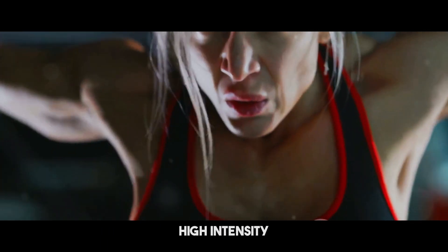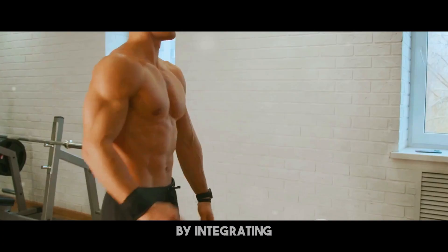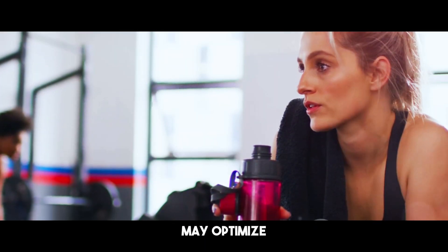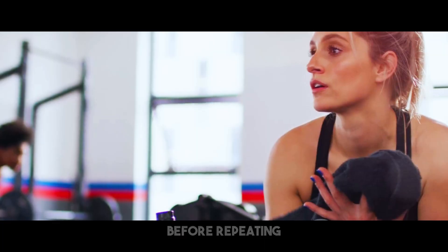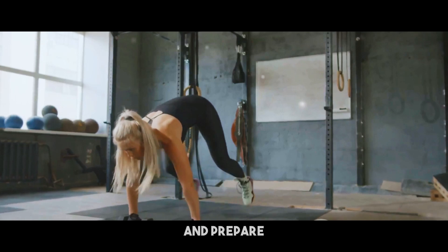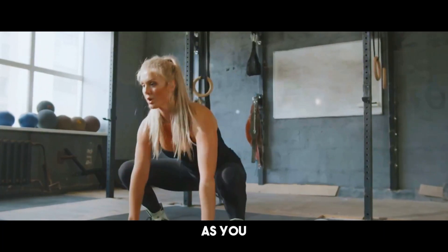High intensity interval training, or HIIT, is recognized for its efficacy in burning calories and boosting cardiovascular health. By integrating brief bursts of hard exercise followed by rest, you may optimize your workout in a shorter length of time. After completing one round of all exercises, relax for one to two minutes before repeating the circuit two to three times. This rest break is vital for letting your muscles recuperate and prepare for the following round. Stay hydrated by drinking water throughout these pauses.